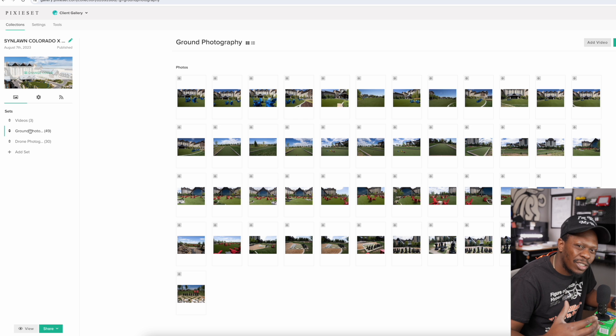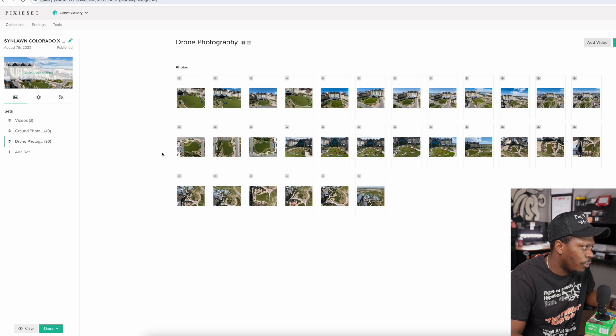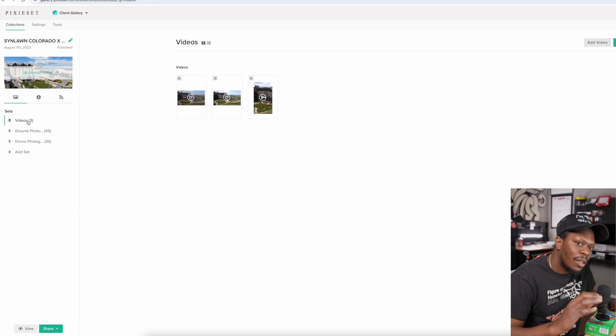For this client — again, I'm a hybrid creator — I pushed it a little bit further. I did ground photography, ground videography, drone photography, and drone videography, plus the edit for the client. So we've got the ground photos here, all finished and edited, and then we've got the drone photography here as well.